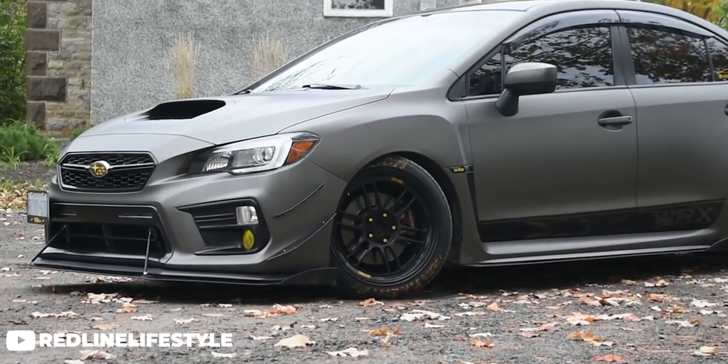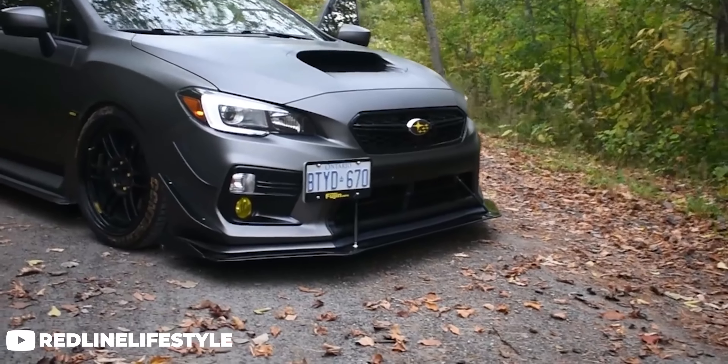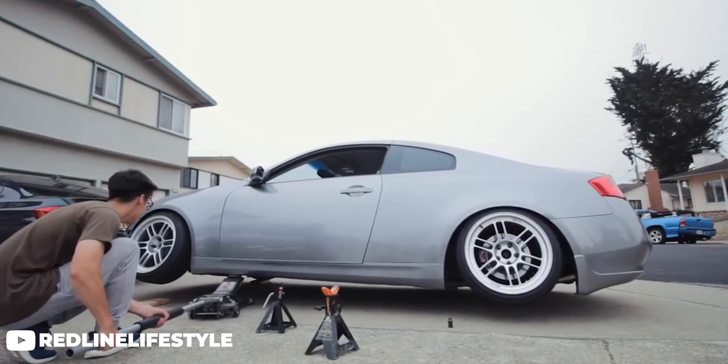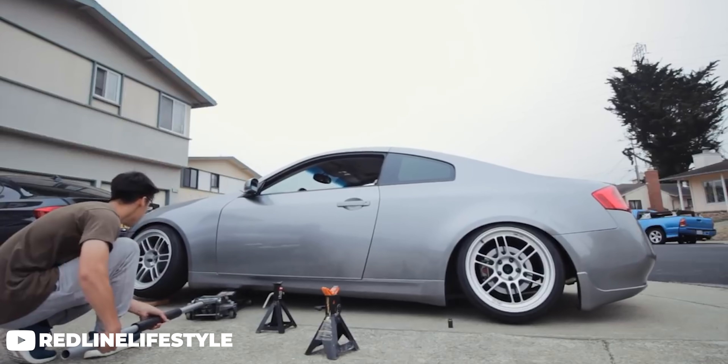Even though NK isn't one of the new hip wheel brands of the century, they stick to what they're good at and have brought forward some fantastic wheel choices, with the RPF-1 being one of them. It has become one of the most recognizable wheels on the market today. They are available in pretty much any size you could ask for, even smaller sizes for the Miata guys and gals out there, which is why it's become almost the go-to for anyone with an NA or NB Miata.